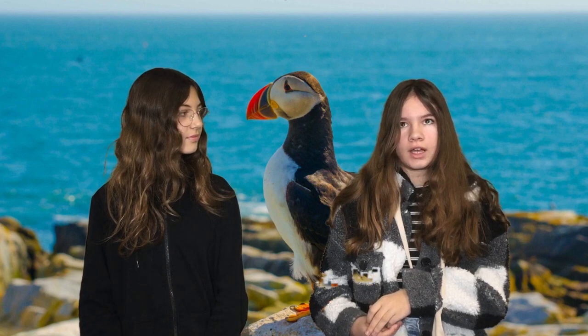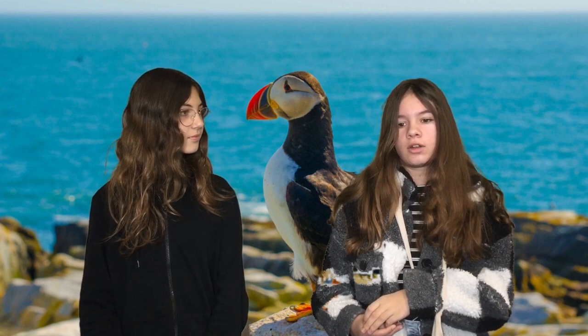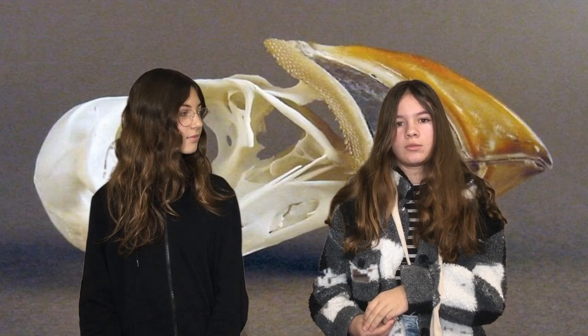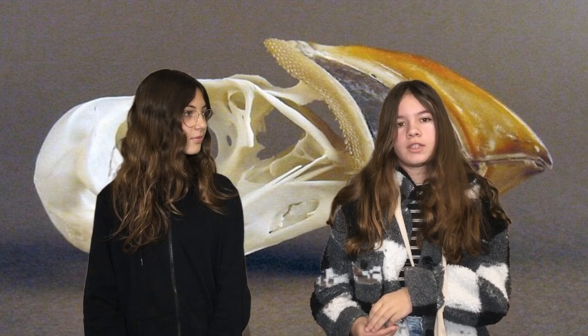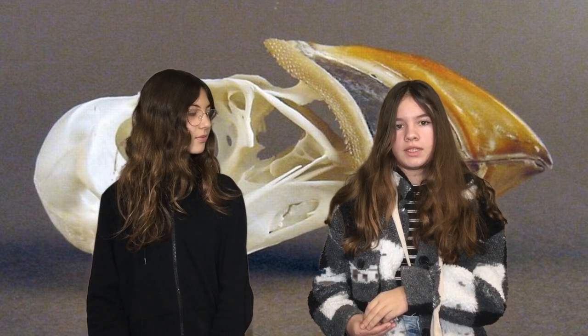It can swim, fly, sing and travel long distances. This animal has not got teeth, but it has a beak.